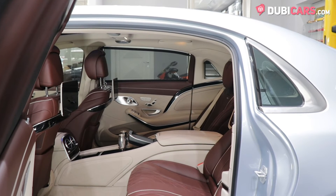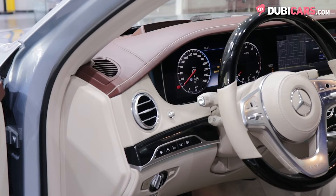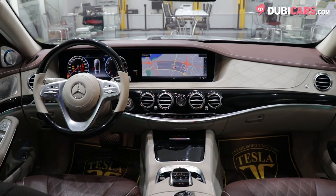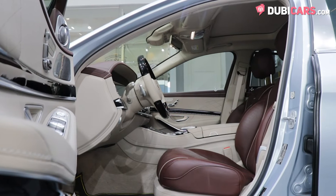Inside, the luxurious Maybach offers seating for four on the brown leather interior with complementing beige leather. Up front, driver and passenger have access to two large media interfaces offering plenty of options, including navigation.